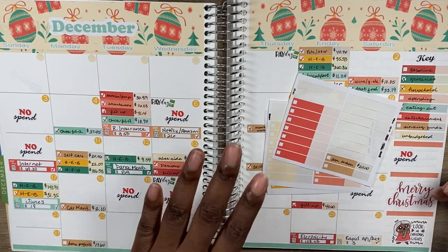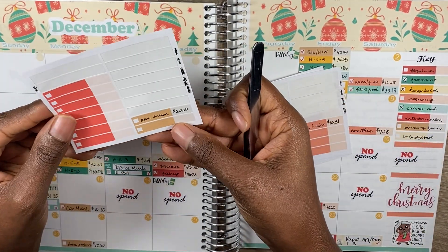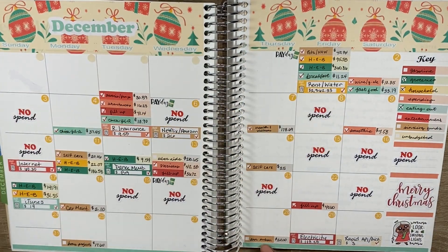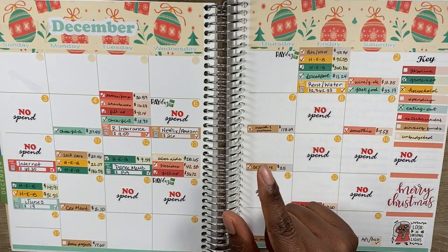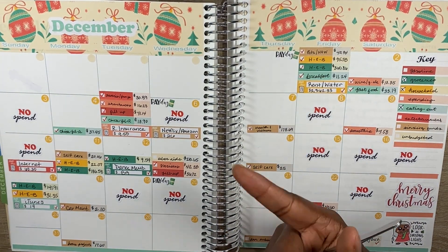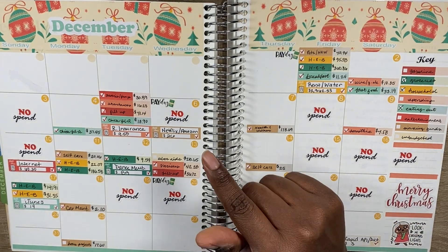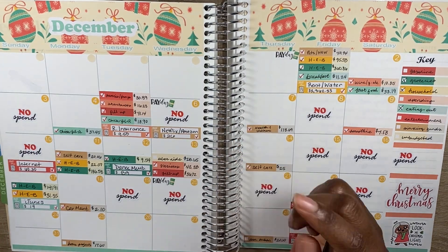My next sinking fund transaction was on the 28th — Squarespace came out for $20 from my annual subscription sinking fund. It normally comes out in January, but it came out in December, so I'm just going to make sure I don't account for that in January's sinking funds.